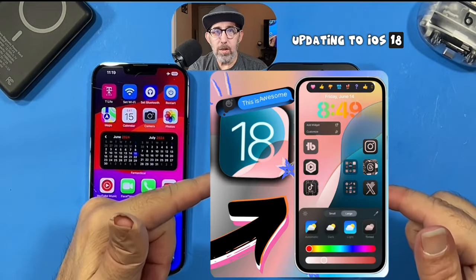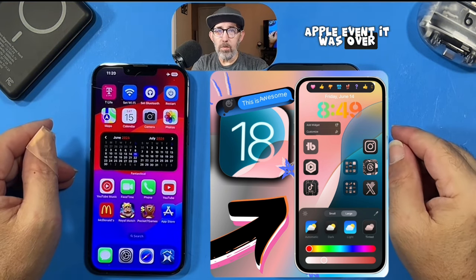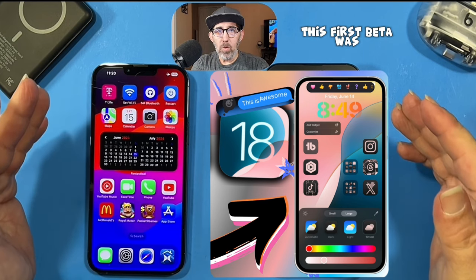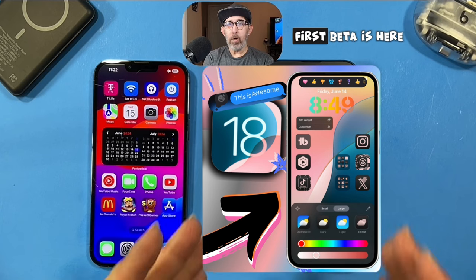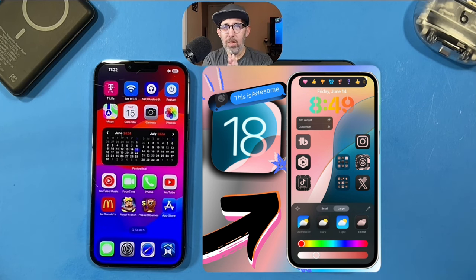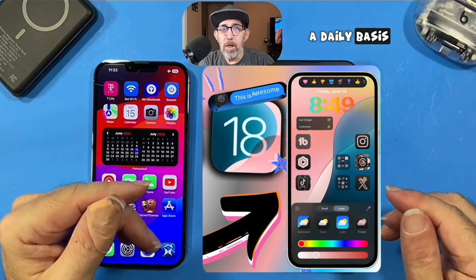Are you thinking of updating to iOS 18? You might want to wait, and here's why. Those new iOS features and changes in beta 1 — as soon as the Apple event was over, we accumulated some bugs. But this first beta was pretty stable. We have many more features coming in future betas all the way up to September. iOS 18's first beta is here and it's mind-blowing and awesome.